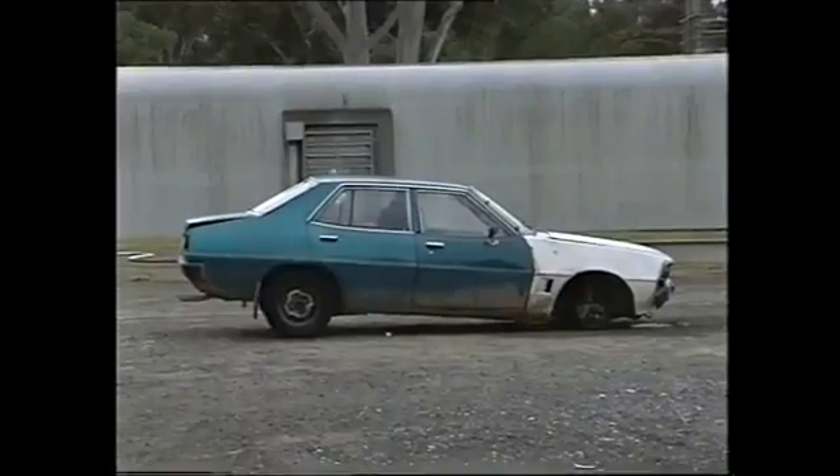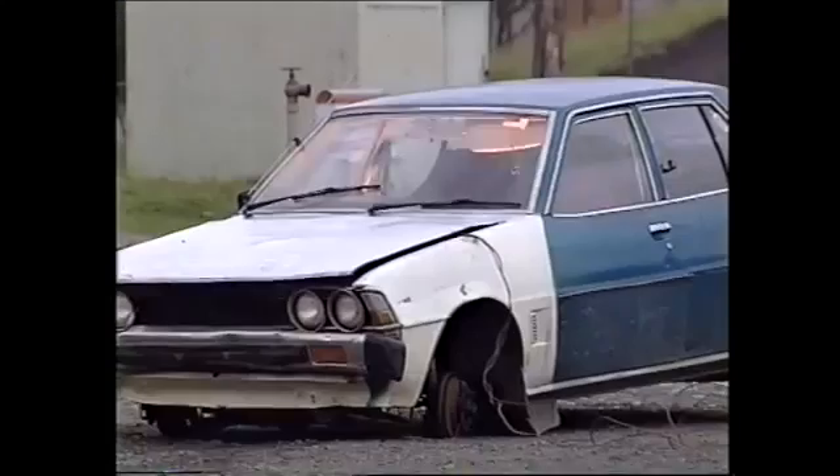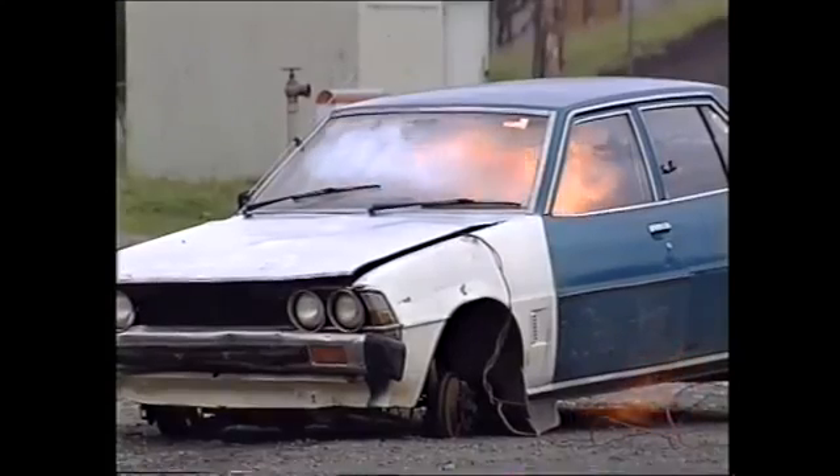A further demonstration was done using 150 grams of hydrocarbon refrigerant with only minor external damage, but major burning was evidenced inside the vehicle.